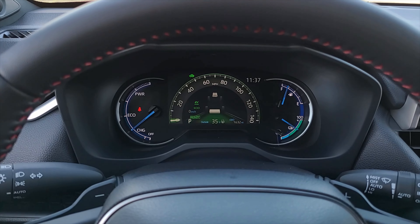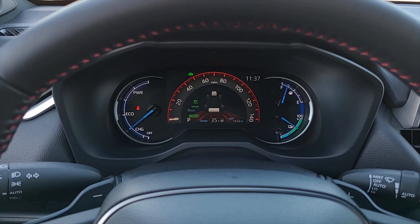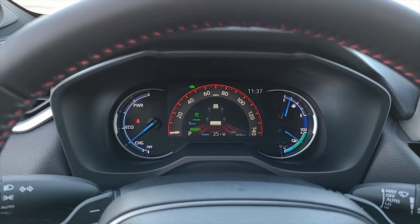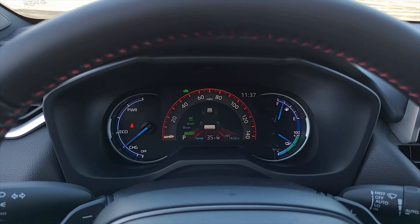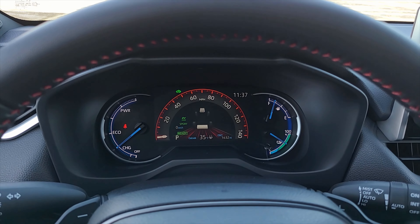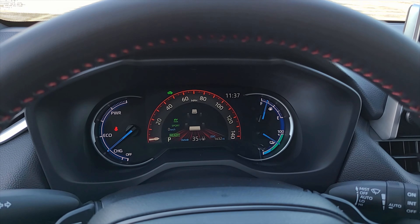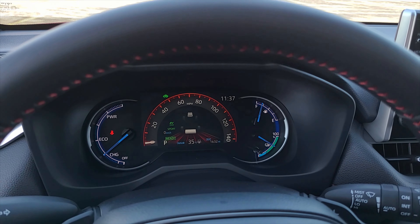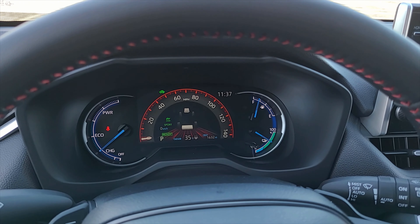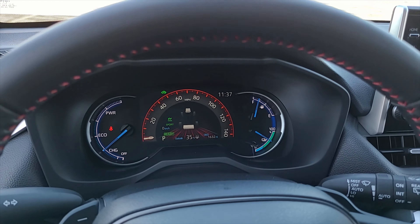Sport is going to drive more sporty, obviously, as the name gives away. Since this is the hybrid model, it will kick on the electric or hybrid system a little bit more, so it's going to use a little bit more gas where it can. It's going to change some of the characteristics of where it wants to shift with the transmission, things of that nature.